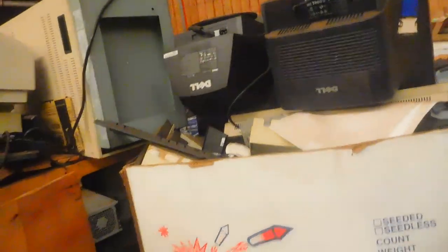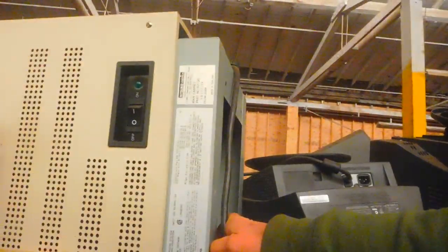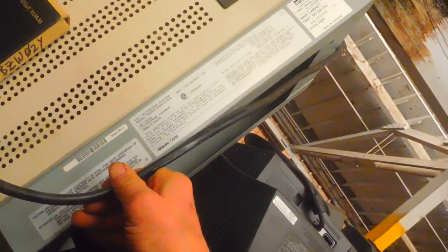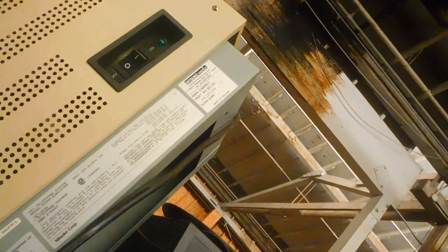These are mainly the server parts. We've got a Nitsuku America main cabinet — not sure what that is but it's huge — part number 92100. There's another item here, not sure what it is but it's pretty heavy. About 50 pounds, a Cisco 7500. That looks like an older server there because it's got a three-and-a-half inch drive bay.